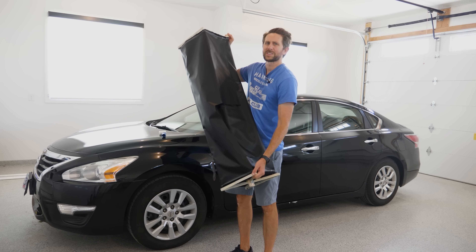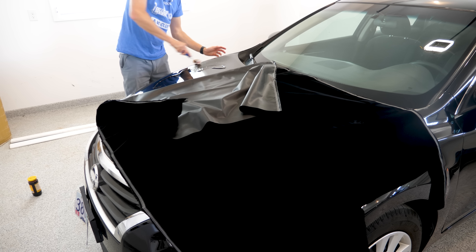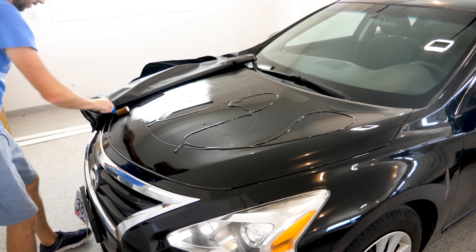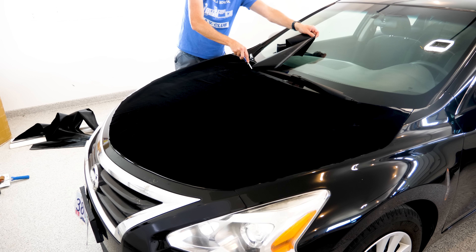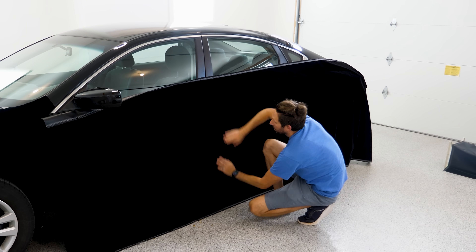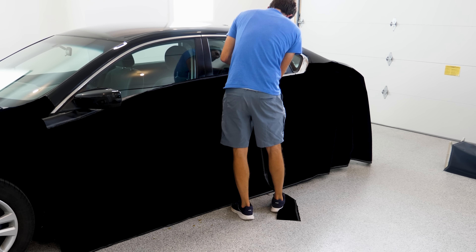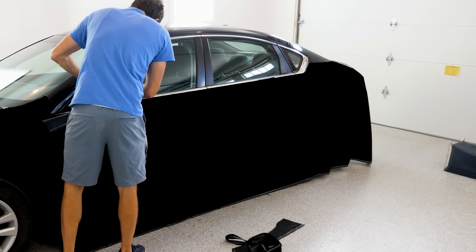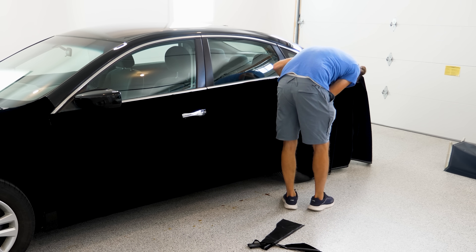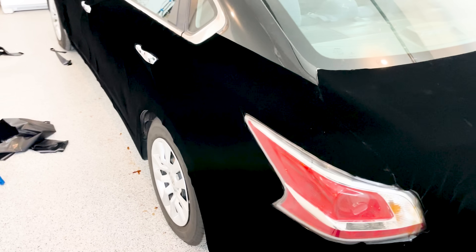Now let's turn this into the world's blackest car. You can see where I haven't done it yet — look at the difference in color.